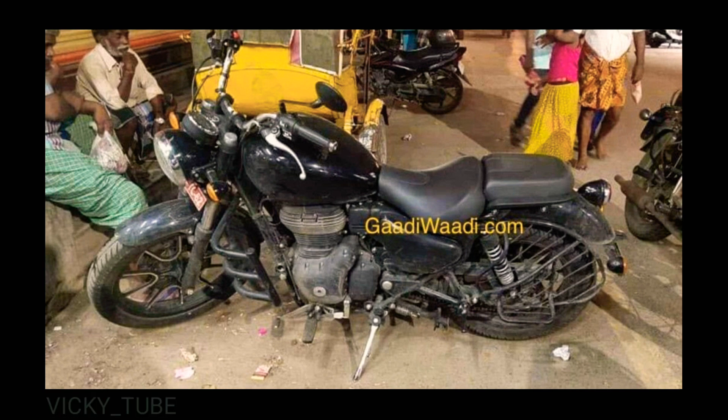On the competition front, with rivals like the Jawa Standard, Bajaj Dominar 400, and the recently launched Benelli Imperial A400 on the horizon, expect Royal Enfield to price the 2020 Thunderbird with a premium of Rs 15,000 to Rs 20,000 over the current ex-showroom price at the time of launch.